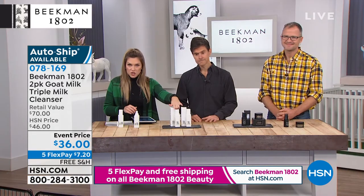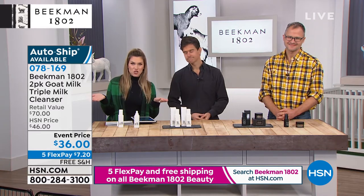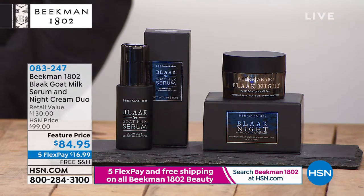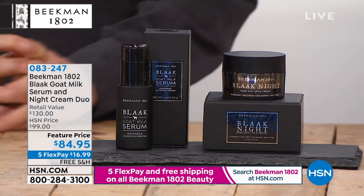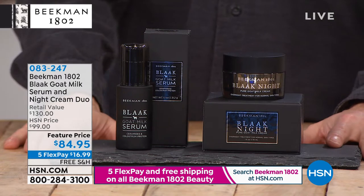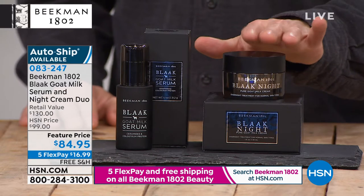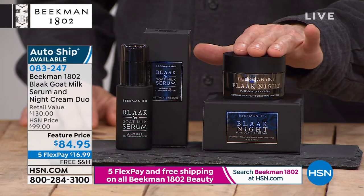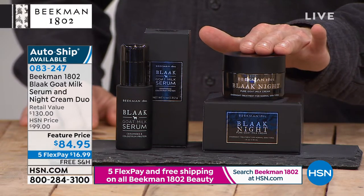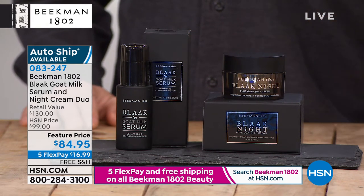One is $35 — you're getting two for $36. Everything is on five interest-free credit card payments, and we give you 30 days to try it out. If you want to try something new, today's the day, and we do have free shipping and handling. Now introducing the next item — your nighttime wrinkle repair system: the Black goat milk serum and night cream duo. One is $65 — they're both full size — and you're getting both for $84.95 on five interest-free credit card payments.